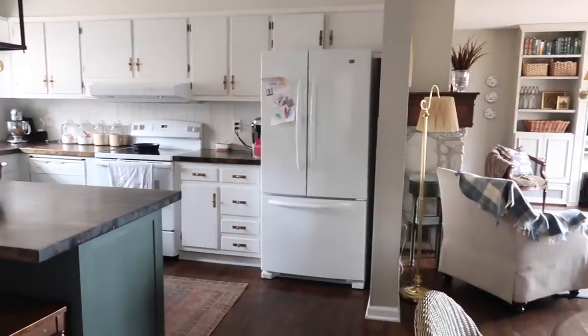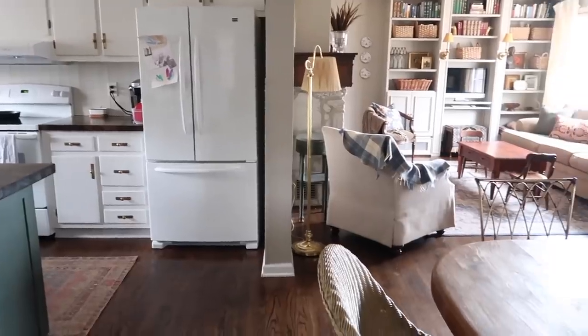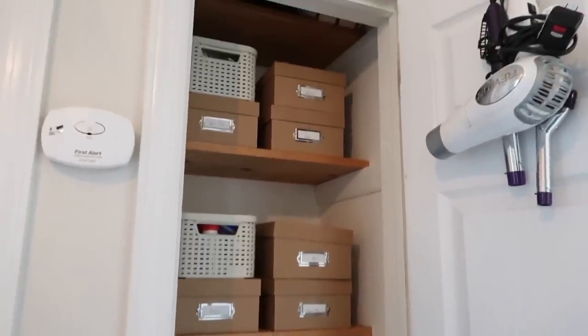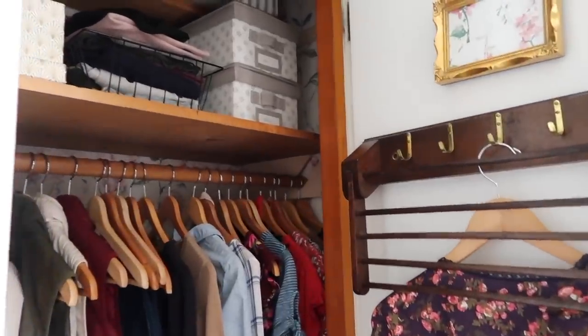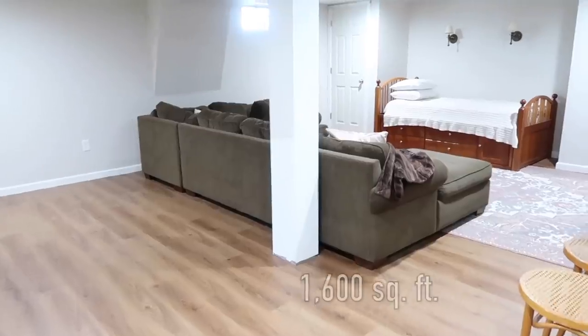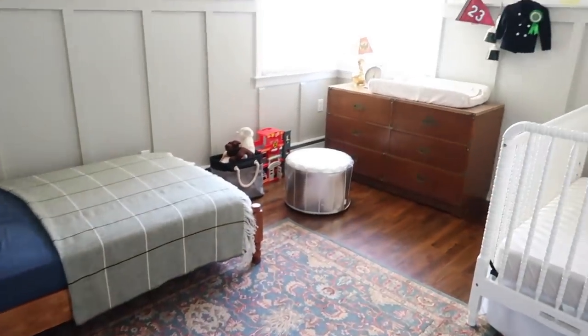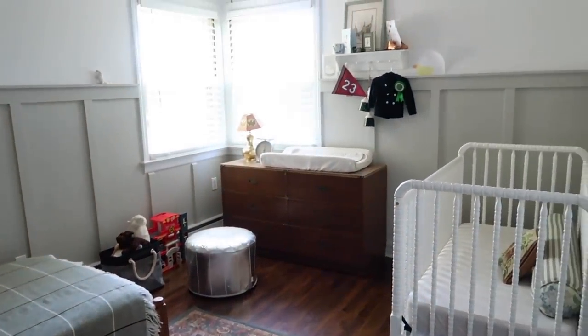Hi there, Hillary here from Old World Home. Welcome back to my channel. I shared a couple months ago an organized house tour and I took you through every room in our house, every closet, and shared how we keep our home organized. It's about 1600 square feet including a finished basement, and we are currently a family of five with three small children, expecting baby number four any day now.